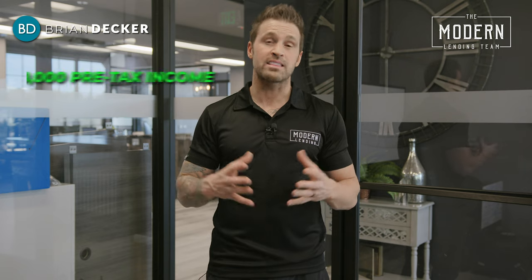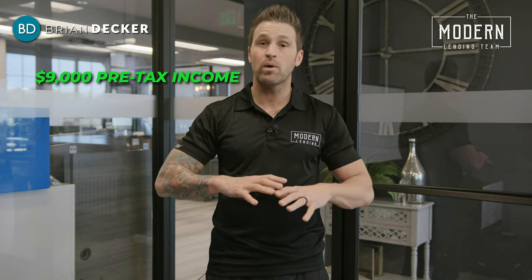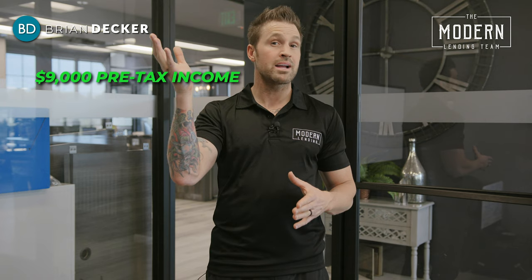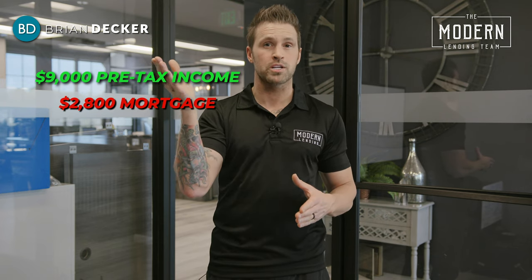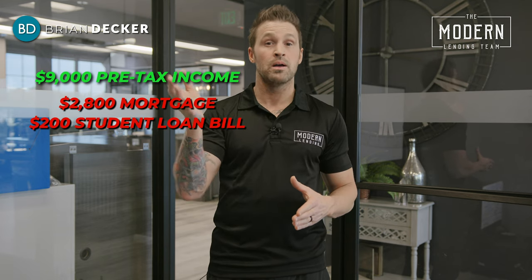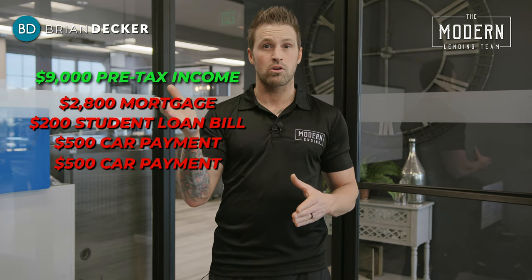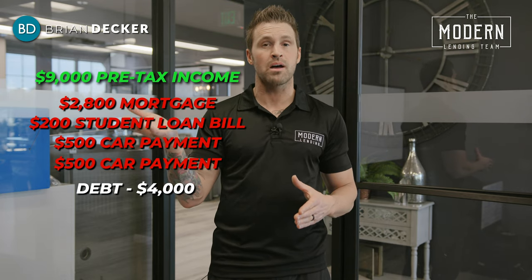How do I know if I can qualify for a $2,800 a month payment? Let's start with our income. Our pre-tax income, let's say, is a total of $9,000 between my wife and I — not what gets put in my bank account after taxes, my pre-tax income. So I start with $9,000. My debts are: a $2,800 a month mortgage payment, a $200 a month student loan, a $500 a month car payment, and my wife has a $500 a month car payment.